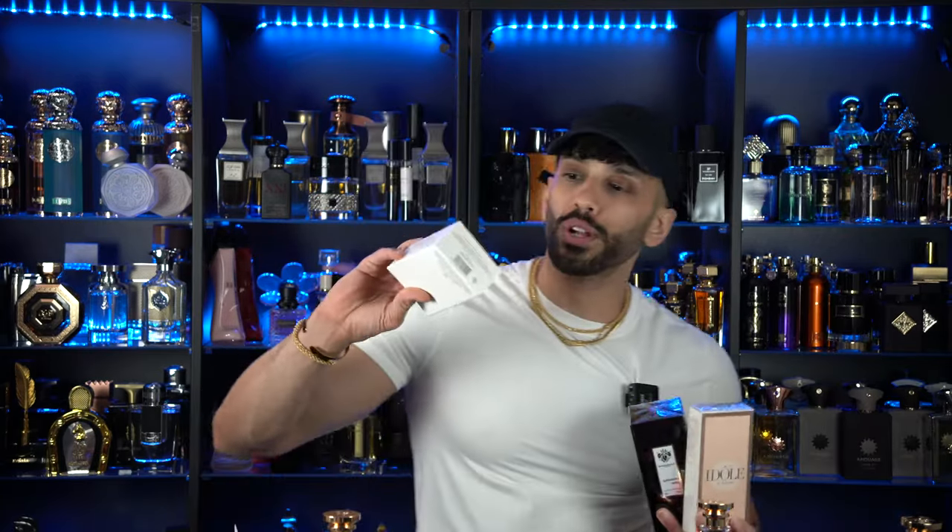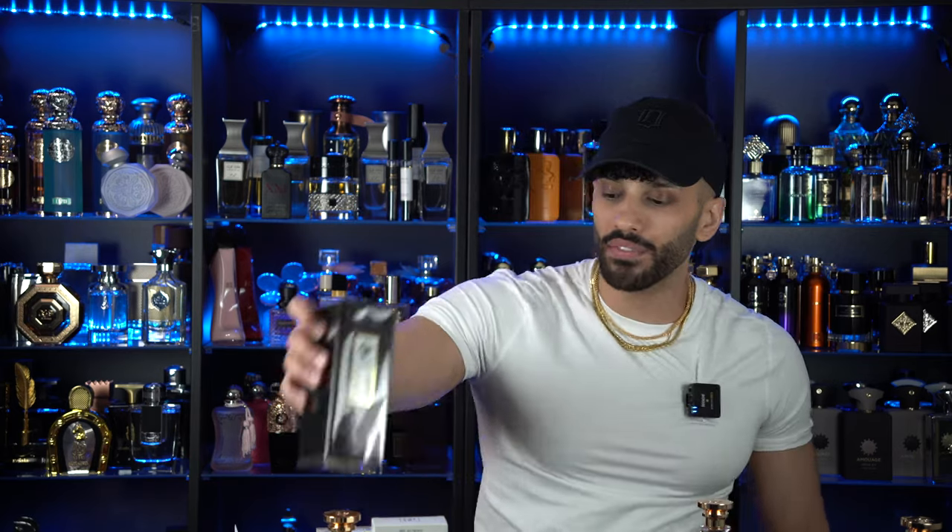The first one is going to be Carolina Herrera Passion for men. The next one was Idol Le Parfum for women. And lastly I wanted to get Saharian Wind — you know who you are out there that's been suggesting this one like 30 times every single live stream. 'Saharian Wind, Neeb, you're gonna love this one.' So we're gonna find out — am I actually going to love this one?